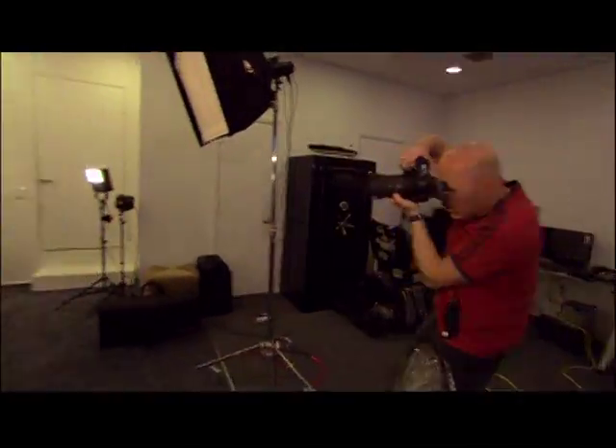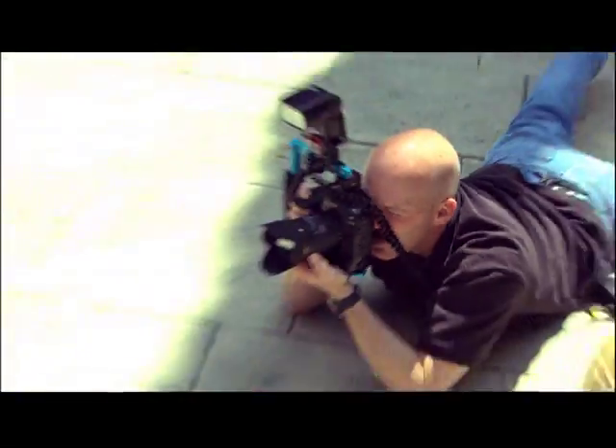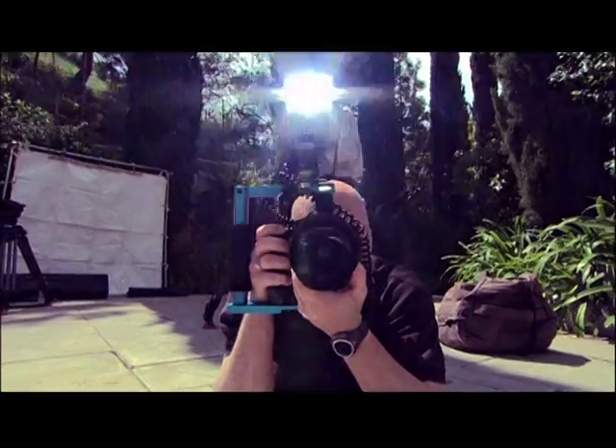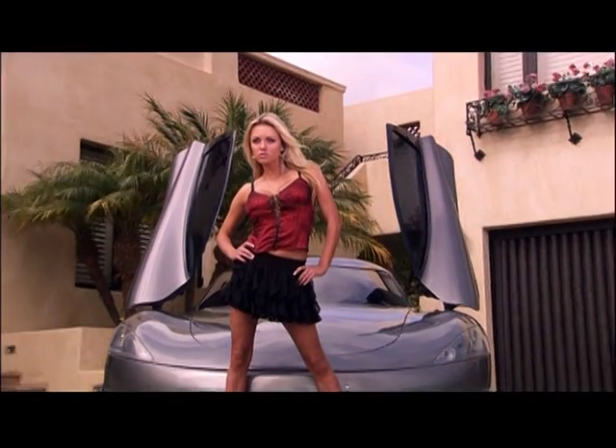Join us as we follow the Makes & Models photographers from their first test shoots to the layout and design, and reveal the latest cover of Makes & Models magazine. We'll learn from the photographers what they look for in a model, their composition, and how they get those fabulous cover shots.